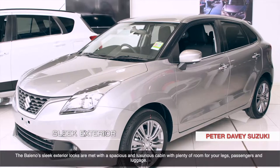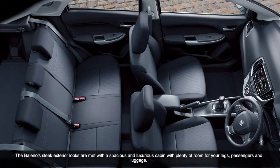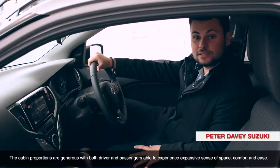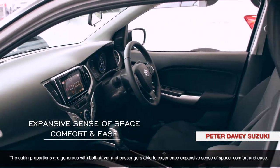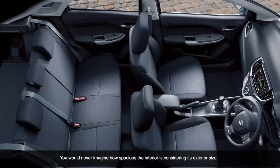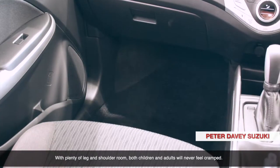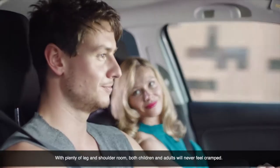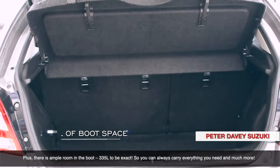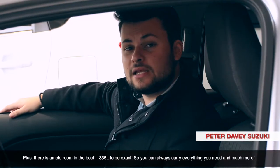The Bellino's sleek exterior looks are met with a spacious and luxurious cabin with plenty of room for your legs, passengers and luggage. The cabin proportions are generous with both driver and passengers able to experience an expansive sense of space, comfort and ease. You would never imagine how spacious the interior is considering the exterior size. With plenty of legroom and shoulder room, both children and adults will never feel crammed. Plus, there is also ample room in the boot — 335 litres to be exact — so you can always carry everything you need and much more.